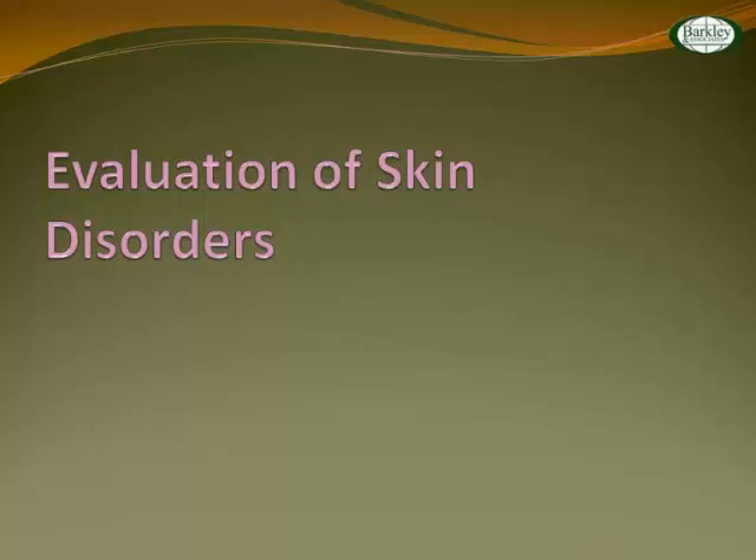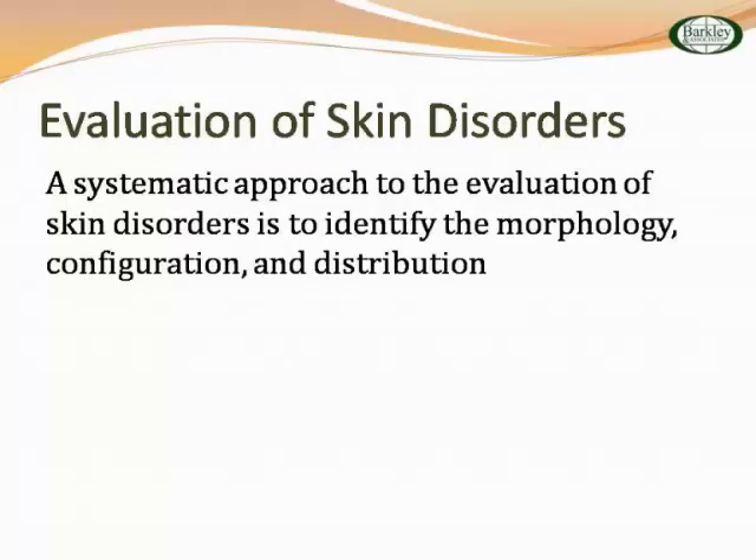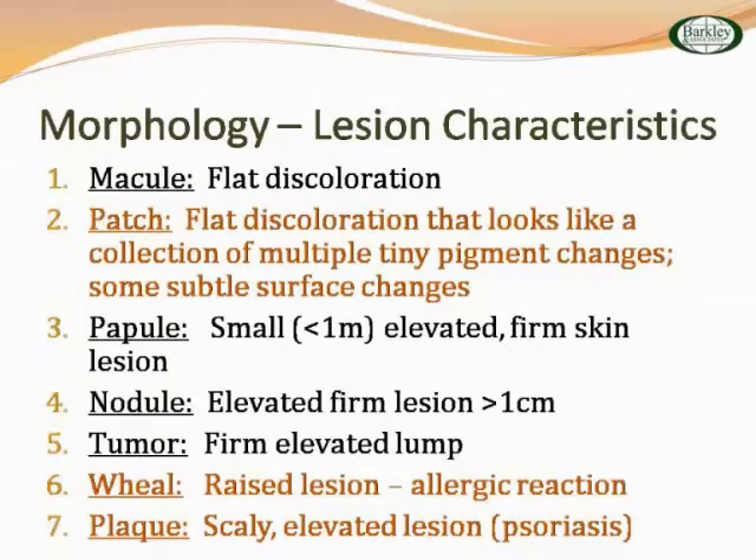Let's think about evaluating other skin disorders. You want a very systematic approach — being very organized, looking at the morphology, configuration, and distribution. When someone comes in with a lesion, I ask: where is it, how is it distributed? In your materials you'll have primary versus secondary lesions. Primary lesions include macules, papules, nodules, and tumors. Something secondary like a patch follows a primary lesion — you're scratching the area, getting excoriation.